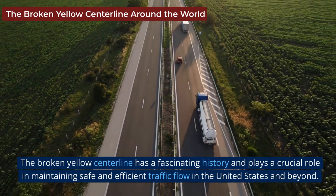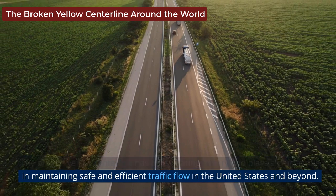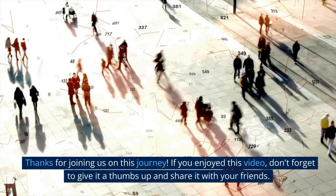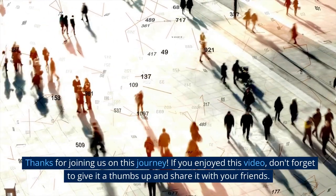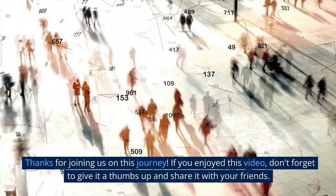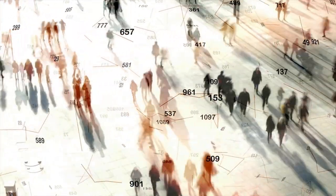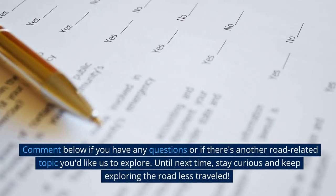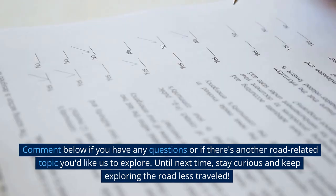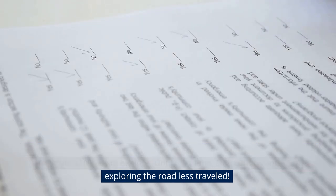The broken yellow center line has a fascinating history and plays a crucial role in maintaining safe and efficient traffic flow in the United States and beyond. Thanks for joining us on this journey. If you enjoyed this video, don't forget to give it a thumbs up and share it with your friends. Comment below if you have any questions or if there's another road-related topic you'd like us to explore. Until next time, stay curious and keep exploring the road less traveled.